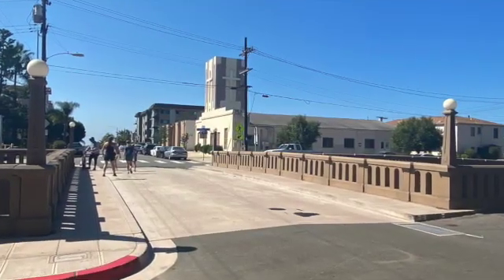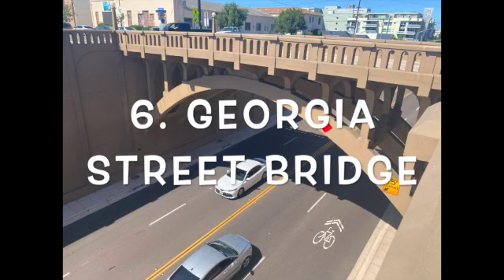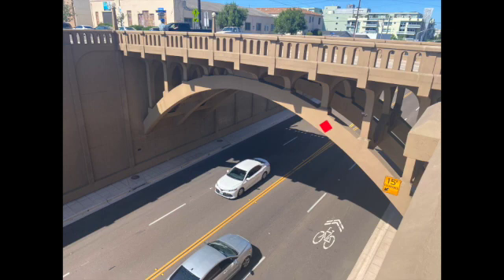Our sixth bridge is called the Georgia Street Bridge. It's actually an arch-style bridge and a historic structure that was built more than a century ago.